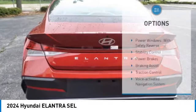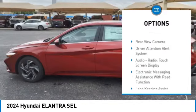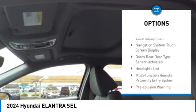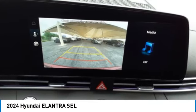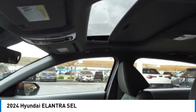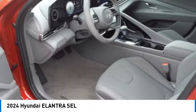Here are some of this vehicle's great options: power windows with safety reverse, stability control, power brakes, braking assist, traction control, voice-activated navigation system, rear-view camera, driver attention alert system, audio radio touchscreen display, and electronic messaging assistance with read function. This beauty will make even your house keys jealous — drive it today.